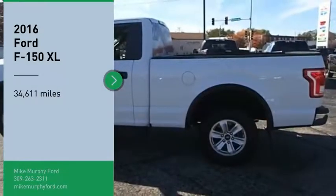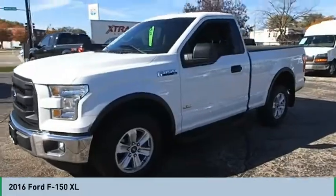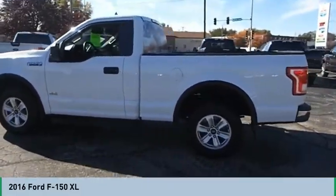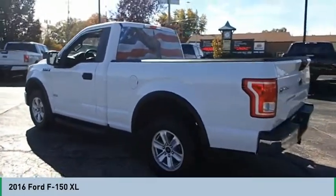We are pleased to show you the 2016 F-150. A Ford F-150 knows how to handle any situation. It's built to follow orders, no whining.